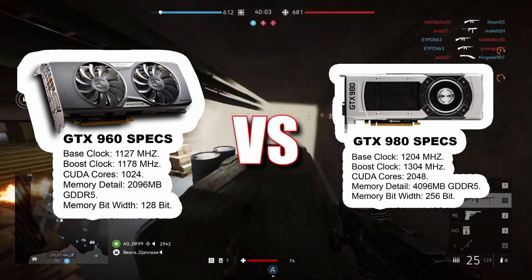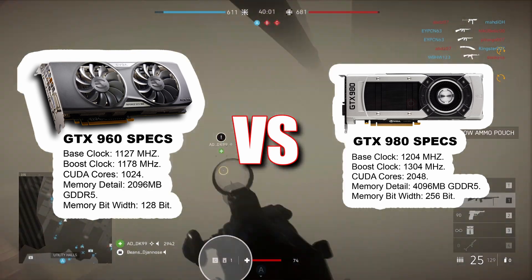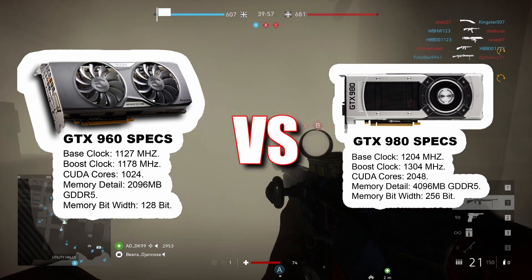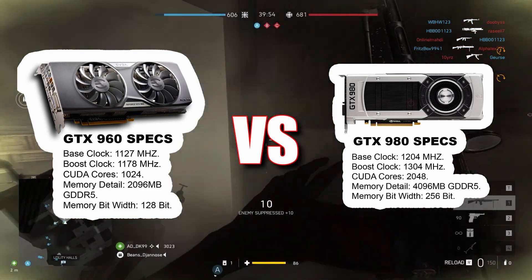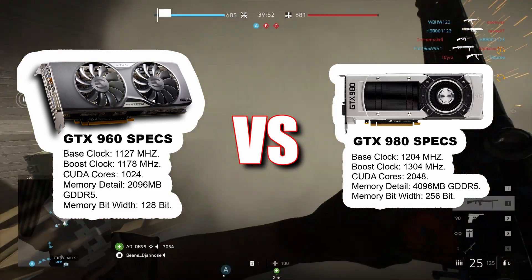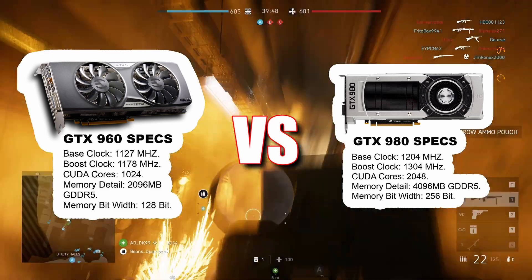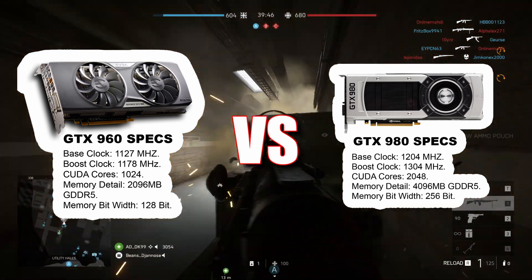In terms of clock speed, the GTX 960 runs at a base clock of 1127MHz with a boost up to 1178MHz, while the GTX 980 starts at a slightly lower base of 1126MHz but boosts up to 1260MHz, giving it an edge in raw performance.